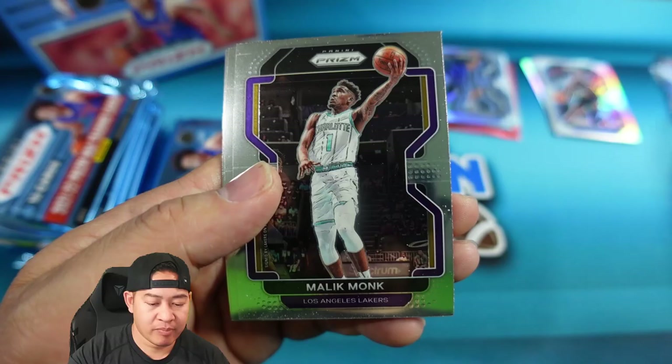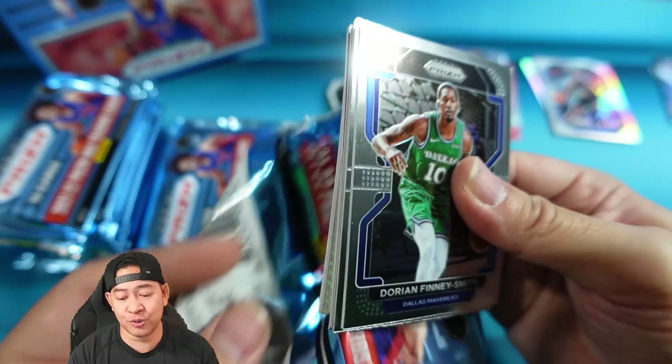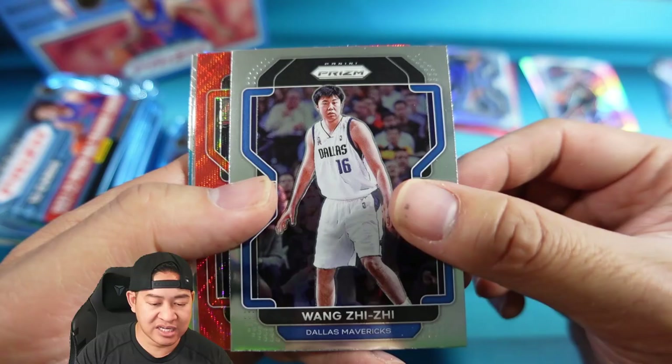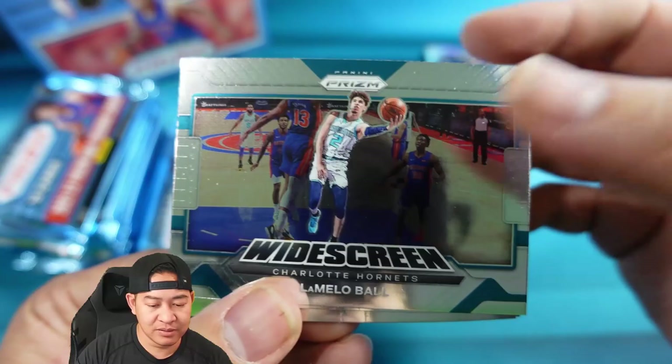We should be getting two autos, and we are getting a lot of prisms — 22 prisms is a lot, about two per pack. I like that you're getting a lot of color. Finney-Smith, Terrence Davis, Bismack Biyombo, Tim Duncan rookie, Josh Christopher, Bol Bol, Dariel Shamet on the Red Wave, and a Diallo on the Hyper. Wide screen insert of LaMelo, Jalen Brown, and Tyrese Maxey second year.